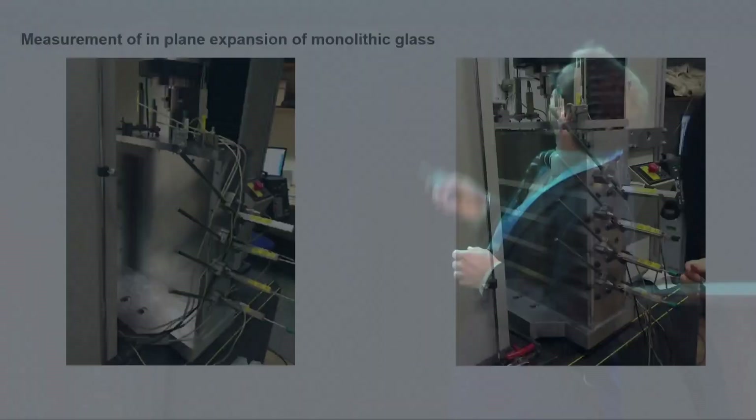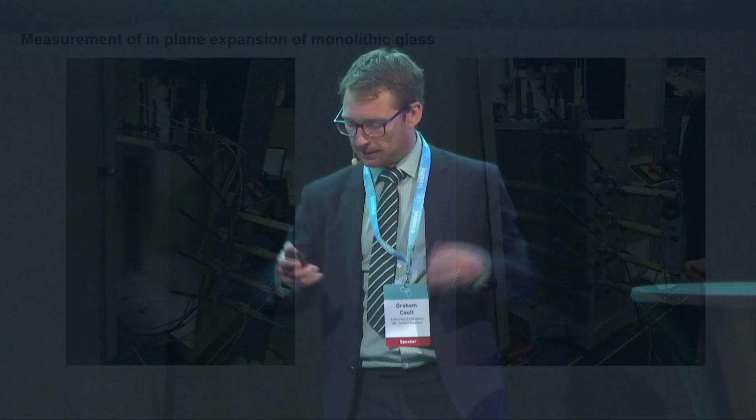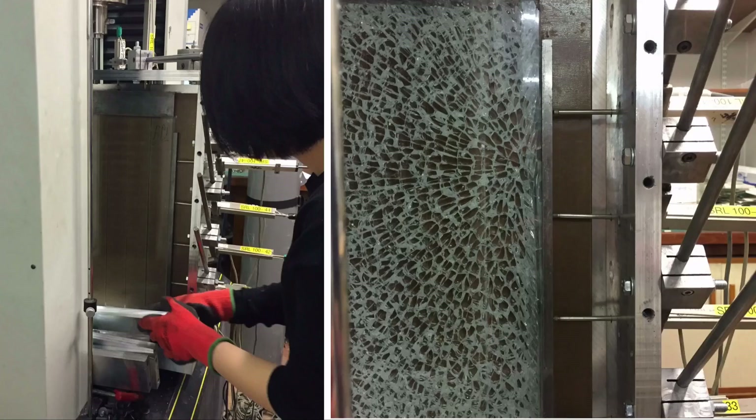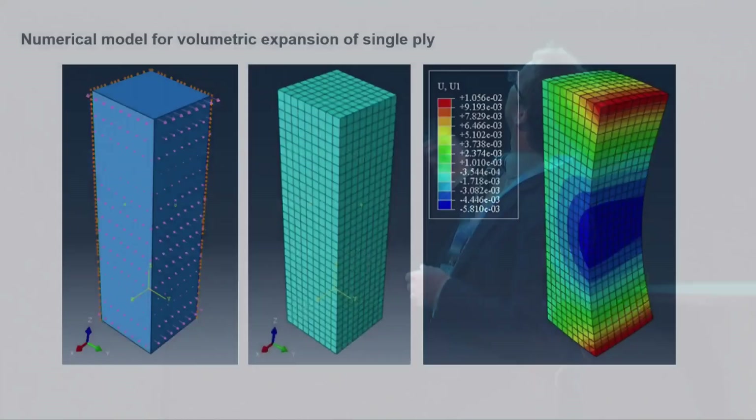We had an aluminium chamber and tried to create it as stiff as possible to negate any external errors. We had transducers on the side and plates running across to create a stiffer box. Glass plates were inserted — not laminated single plies — with a PTFE sheet in between to reduce friction. From that expansion measurement, we put it back into a numerical model and looked at how to create the same phenomena numerically.